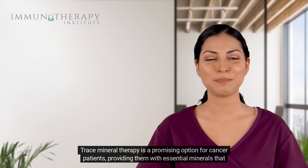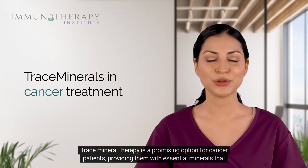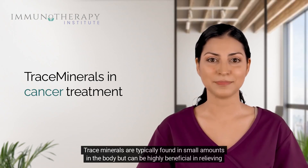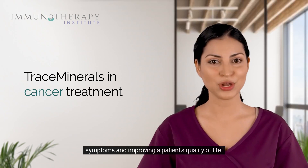Trace mineral therapy is a promising option for cancer patients, providing them with essential minerals that are crucial for their body's normal functioning. Trace minerals are typically found in small amounts in the body but can be highly beneficial in relieving symptoms and improving a patient's quality of life.